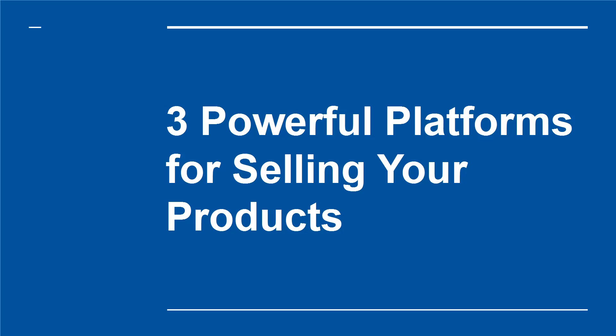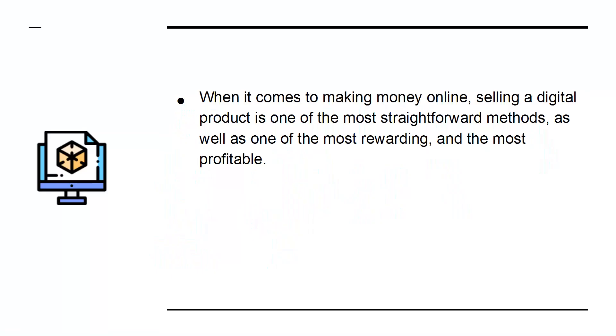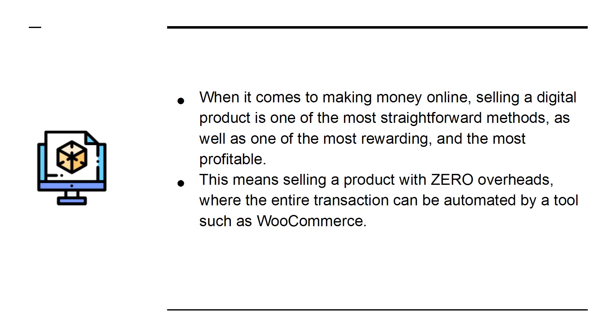When it comes to making money online, selling a digital product is one of the most straightforward methods, as well as one of the most rewarding and the most profitable. This means selling a product with zero overheads, where the entire transaction can be automated by a tool such as WooCommerce. What's not to like?